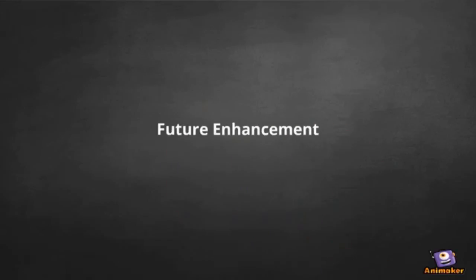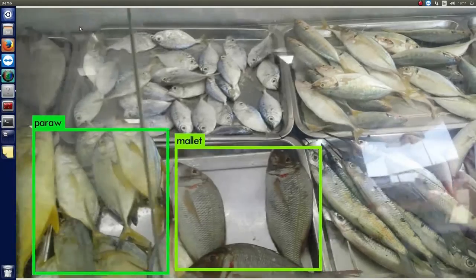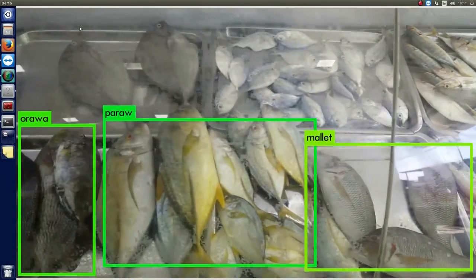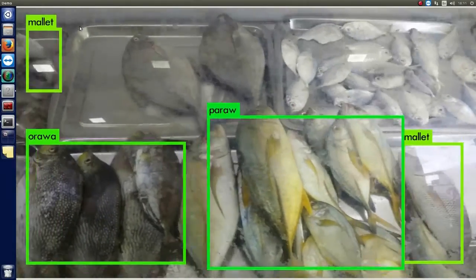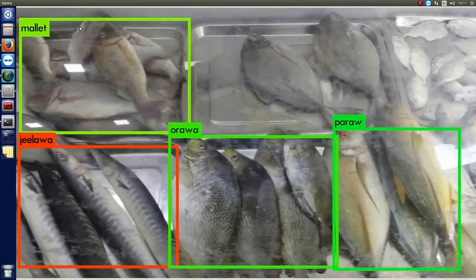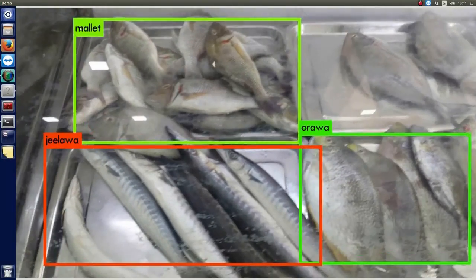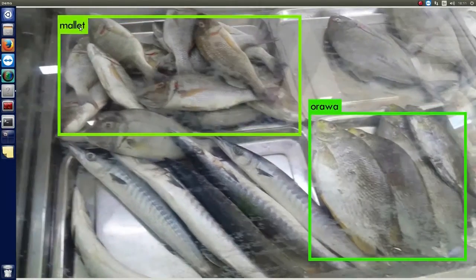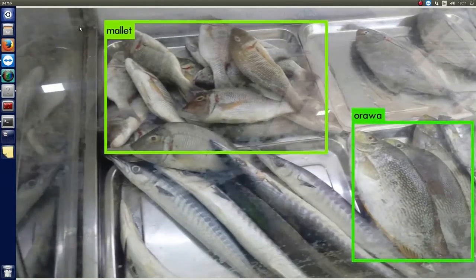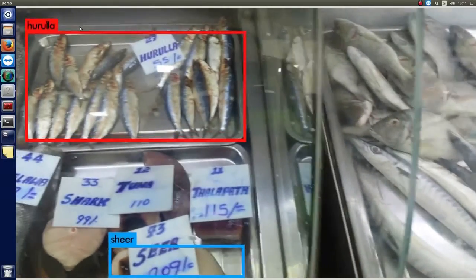Future Enhancement. Online business is in demand these days, and people prefer to see the actual product before ordering. Using this model allows customers to view fish species from their home and order them. This will make human lives smarter.